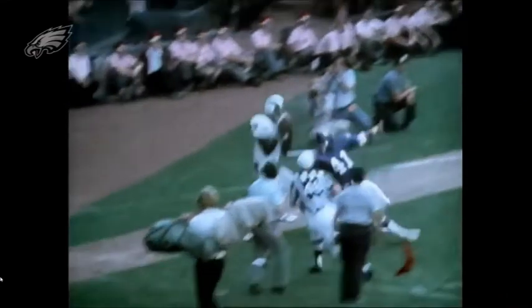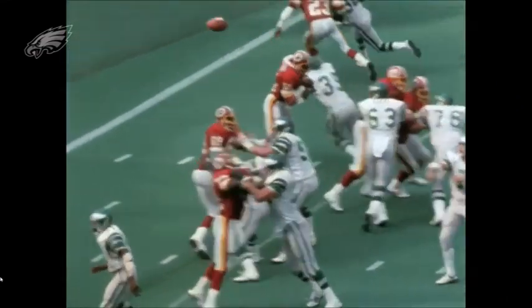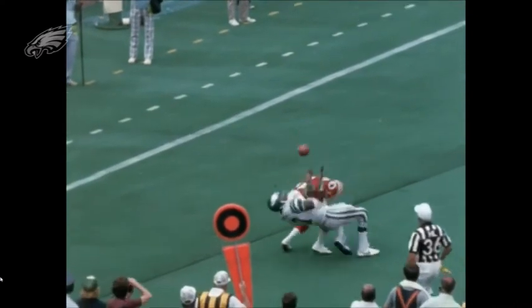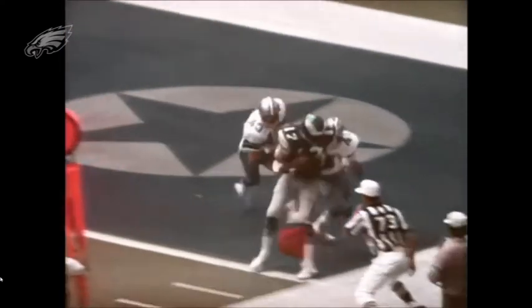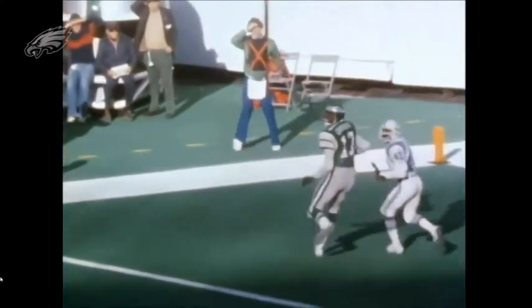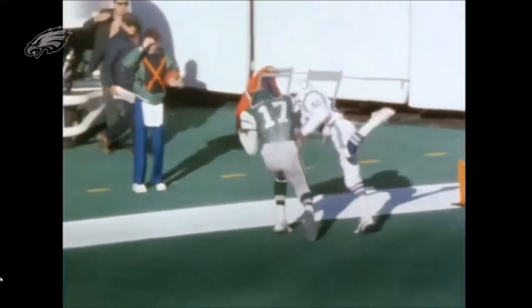He was actually a walk-on at Southern as a tri-sport athlete. He used his 6'8" height to play center in basketball, and he threw javelin and discus for the track and field team. As a senior he made all-conference honors, and his teammate was Mel Blount, another Hall of Famer who played for the Pittsburgh Steelers.